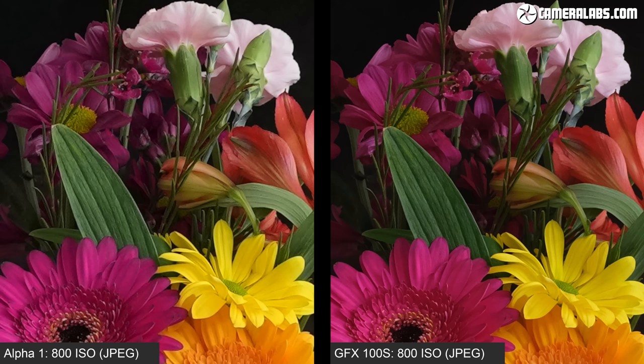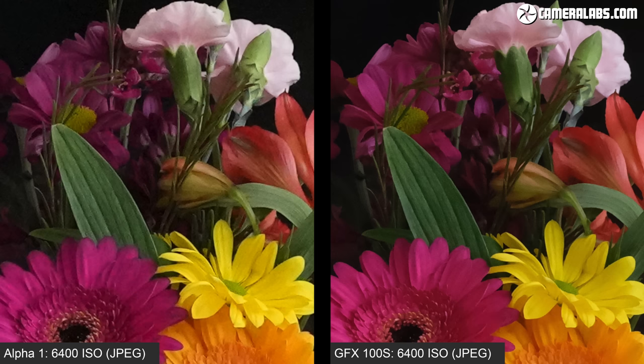When viewed at the same magnification, the GFX 100S is a little cleaner and more detailed right out of the gate, even at 100 ISO, and it maintains this advantage throughout the range even up to 12800 ISO.